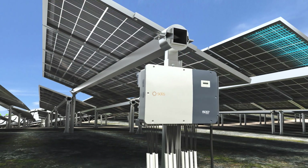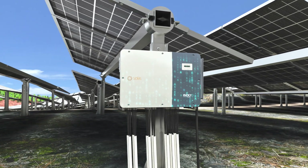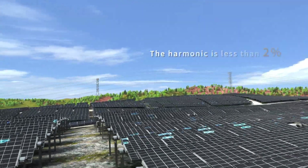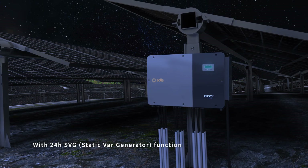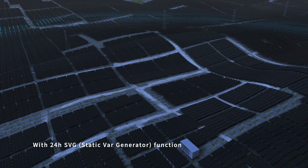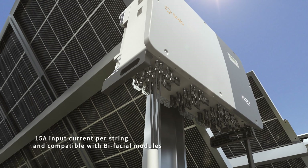With its powerful control capabilities and adaptive algorithm for weak grids, the Solis 255K inverter can actively support the grid and stabilize output, ensuring stable grid-connected operation under extreme conditions. Harmonics are less than 2%. With 24-hour SVG (static var generator) function, the Solis 255K inverter supports the stable operation of the power grid.